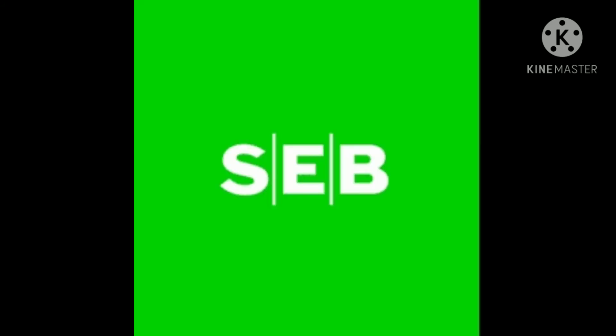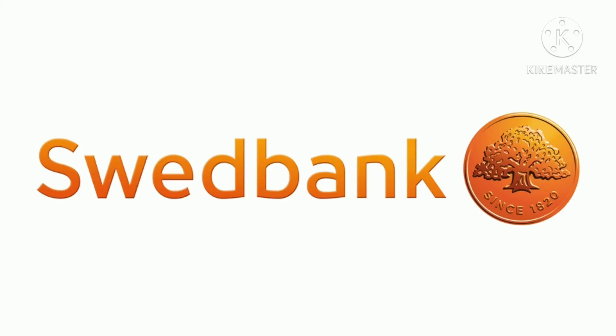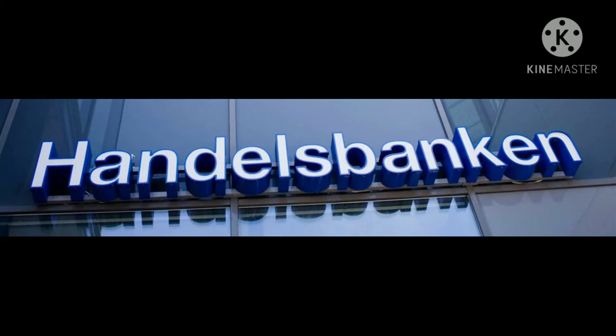There are also four major banks in Sweden which have the most networks, branches, and ATMs: SEB Bank, Nordea Bank, Handels Bank, and Swedbank.